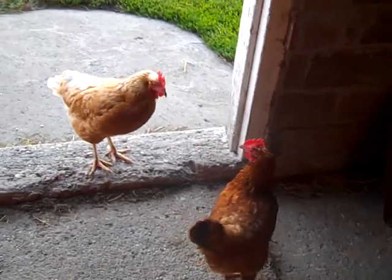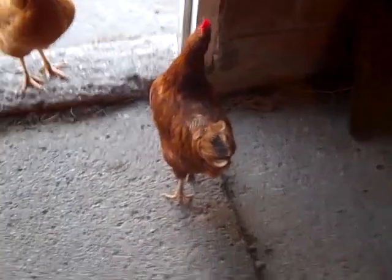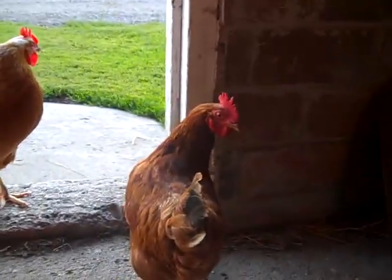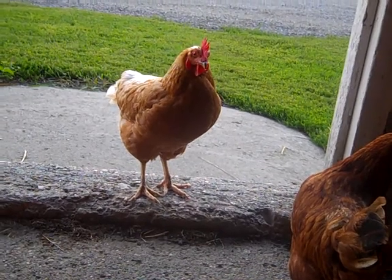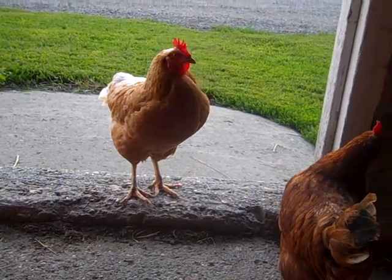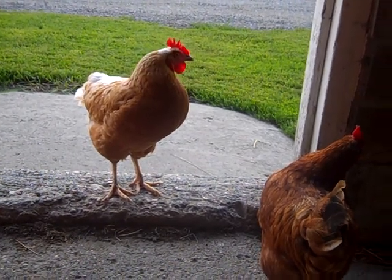Usually I only have one chicken get it at a time. This Rhode Island Red over here doesn't have it — you can see she has a clean rear end and she's doing just fine. You can also tell with the ISA Brown because her tail is kind of down, so you know she's not feeling too well. The apple cider vinegar in the water is probably always a good idea. That's my tip for managing your chicken flock.